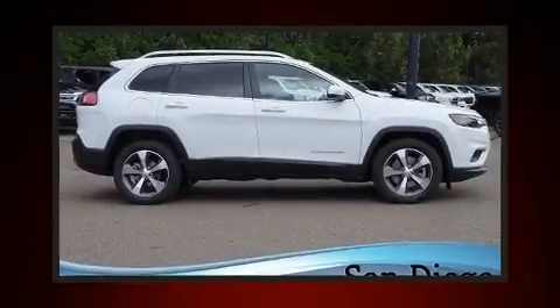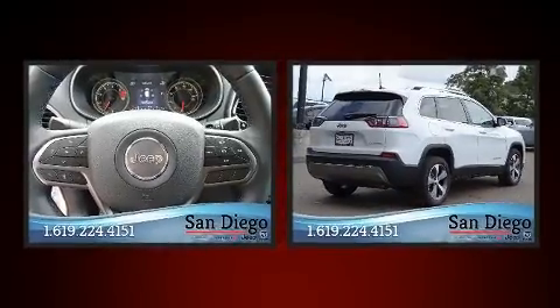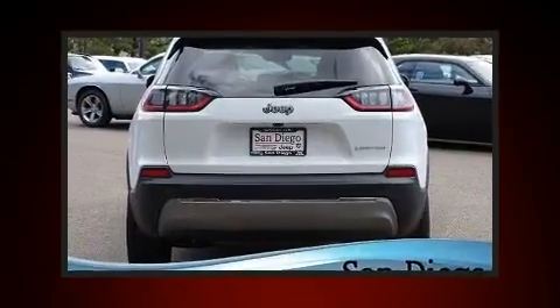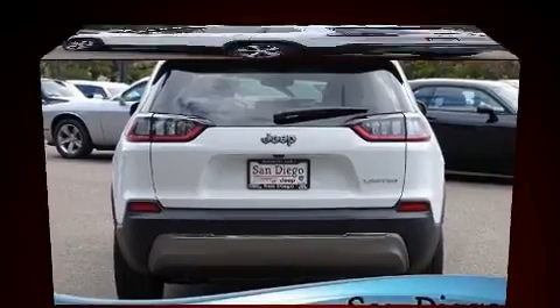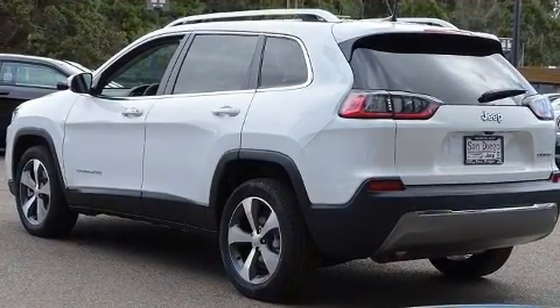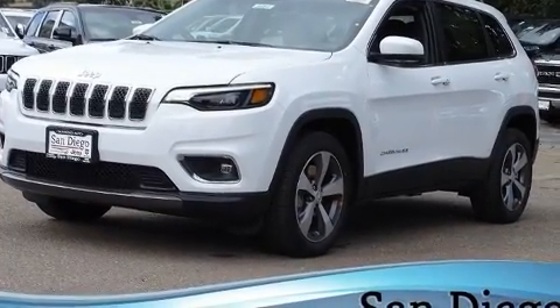You can expect a lot from the 2020 Jeep Cherokee. Top features include a split folding rear seat, front and rear reading lights, a power seat, an automatic dimming rearview mirror, a power rear cargo door, rear wipers, and more. Features such as automatic climate control and leather upholstery prove that economical transportation does not need to be sparsely equipped.